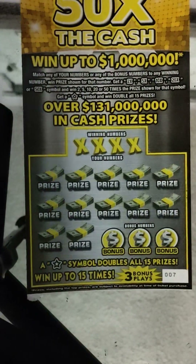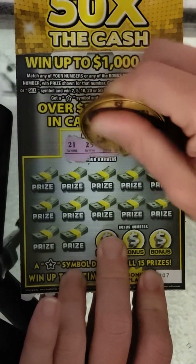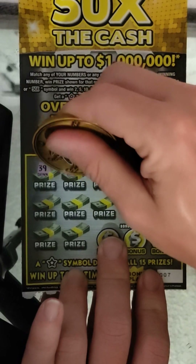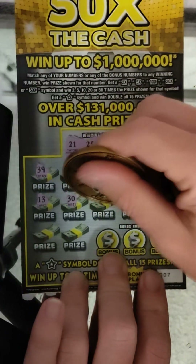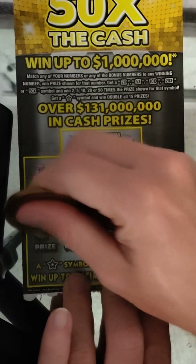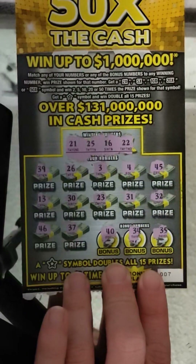All right, ticket number seven — we have two tickets left, this one and this one. Winning numbers: 21, 25, 16, and 22. Then 22, 39, 26, 3, 4, 45, 13, 30, 23, 31, 32, 46, 37, 40, 34, 24, and 35. Nothing there.